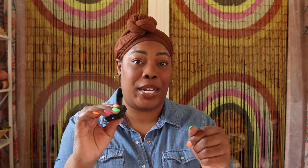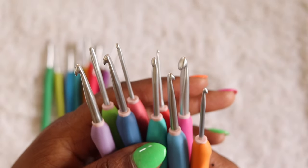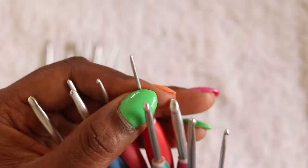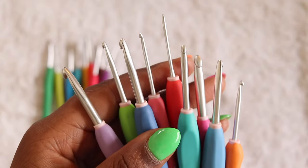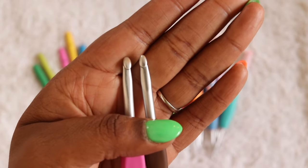Now let's get into the hook heads themselves. Both Amours and Dots have an aluminum hook head with a matte coating. The Amours are consistent throughout, but I did find some inconsistencies with the Dots — at least one of my hooks seems to be missing a bit of its coating, leaving a shinier hook with a little more drag. Giving them a feel, I would say the Amours are definitely smoother. On a scale of one to butter, the Clover Amours get a 10 out of 10 easy; the Dots I'll give an 8 out of 10.